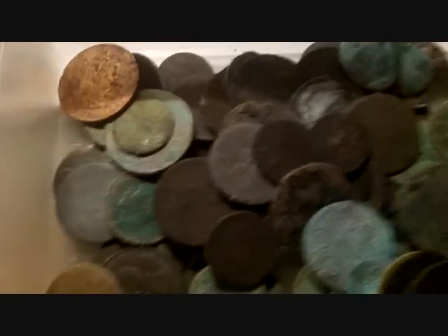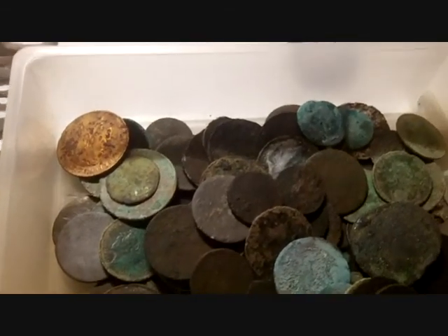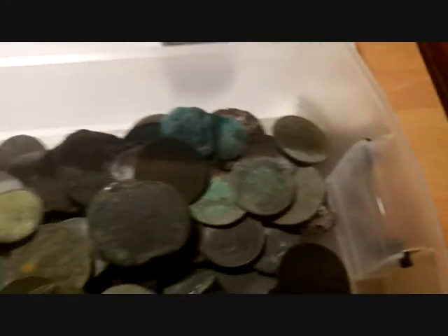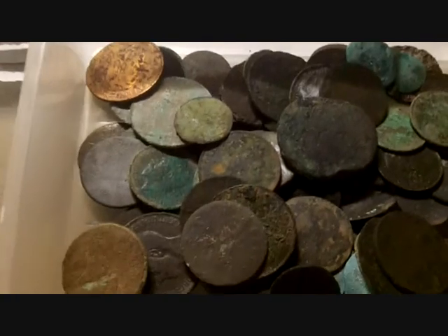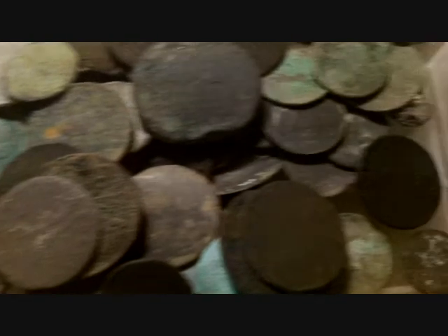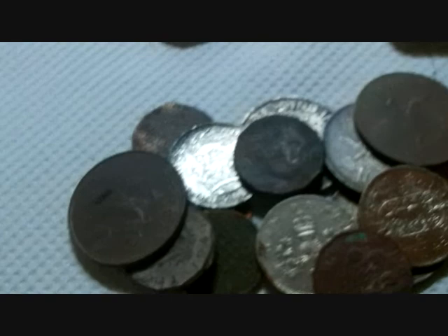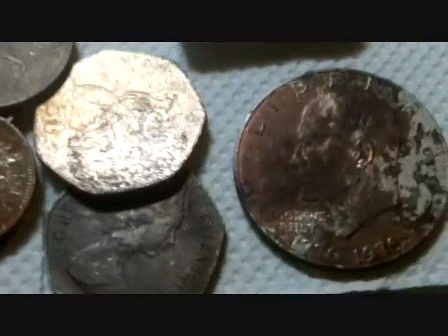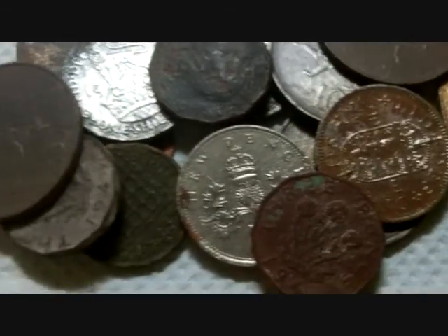Here's my junk box of coins — what John calls 'crapite.' As well as all those cruddy copper coins, there's your usual old-style 10ps, 50ps, and some shillings in there.